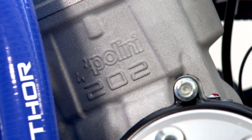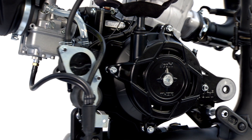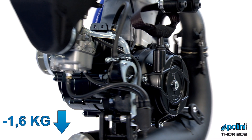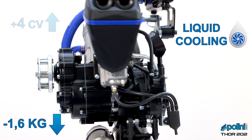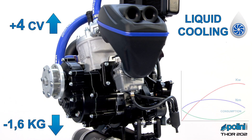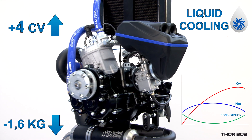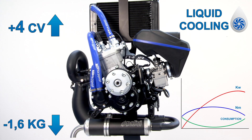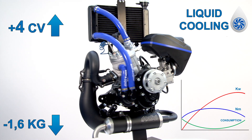The new Thor 202 differs from all other engines for its extraordinary weight reduction. It is 1.6 kg lighter compared to the Thor 200 HF, including the cooling system. It is 4 HP more powerful with an optimized torque curve above all at low RPM, thus granting lower consumption and more comfort when flying, besides exceptional thermal stability.